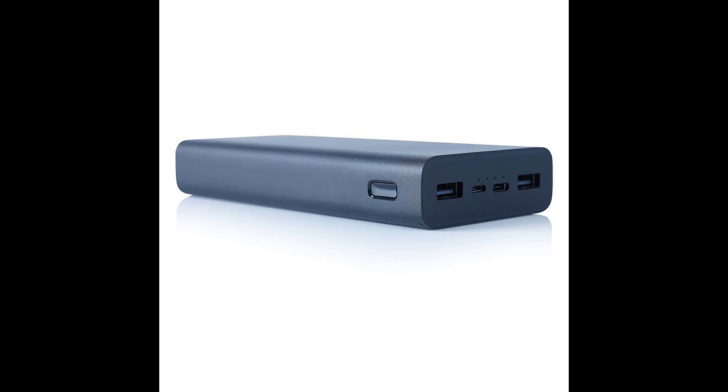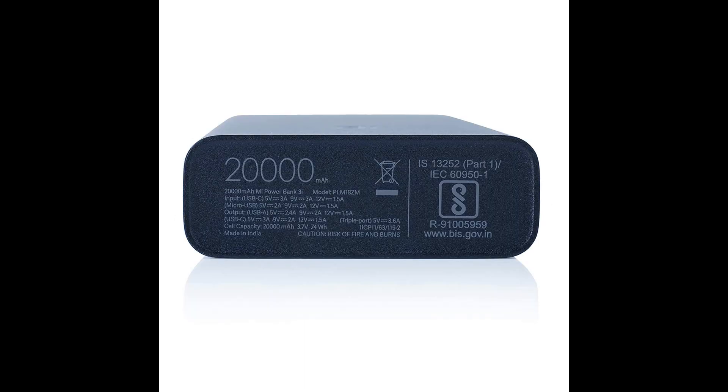The all-new MyPowerBank 3i 20000mAh is a portable powerhouse that comes with 18W Fast Charging via PD input, Type-C and Micro USB, in Sandstone Black. It ensures that your devices charge quickly and you can be on the move. The PowerBank features triple port output and dual port input.